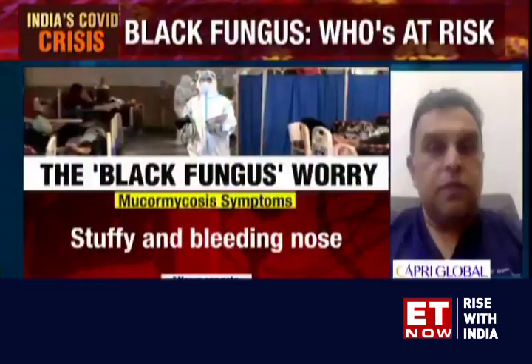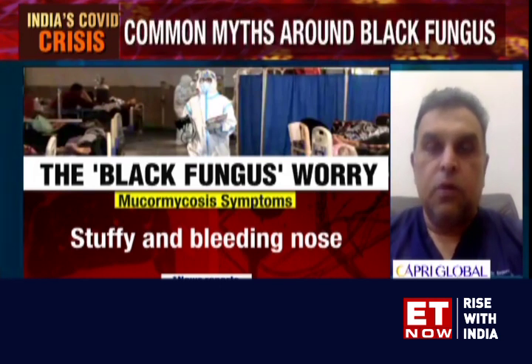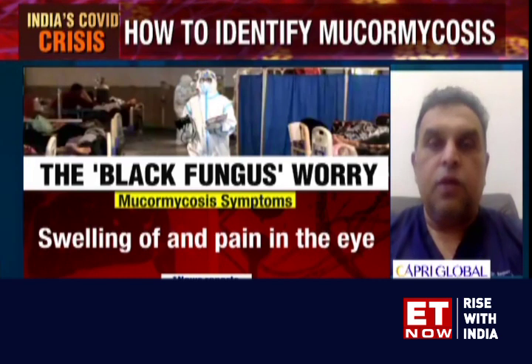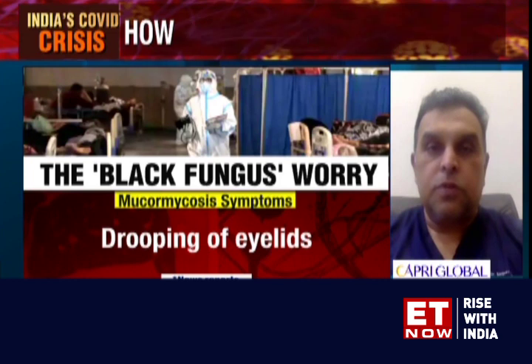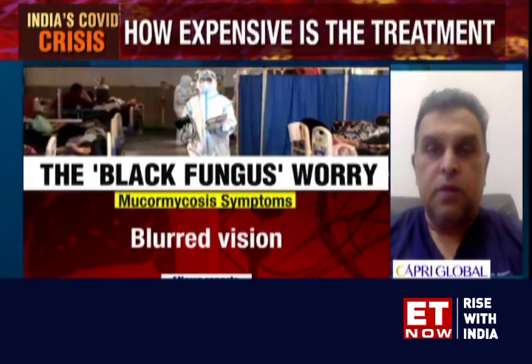First, a very careful history — there is no shortcut here. A careful clinical examination, preferably done by an ENT surgeon who would examine the patient in his clinic and do what is called a diagnostic nasal endoscopy. Essentially, you have a nasal endoscope with a camera and you peek into the nose. Is there any discharge? Is there any blackish debris? Is there something which looks like a fungus? And if that is seen, there is a high index of suspicion.